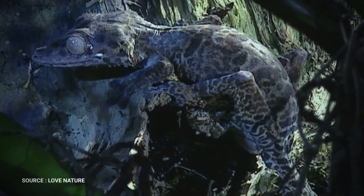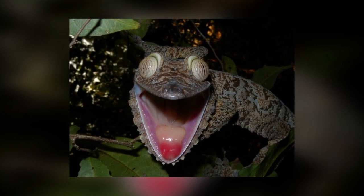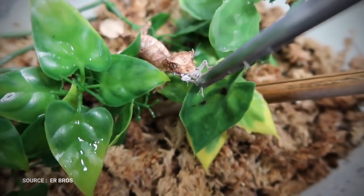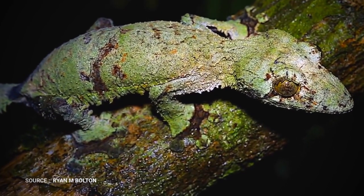Its large eyes help this nocturnal species hunt its prey. Large mouths are capable of tackling oversized prey. Inactive during the day, geckos move only when disturbed. They respond to prodding with an impressive display of a brightly colored gaping mouth and an erect tail. And at night, the lizards hunt insects.